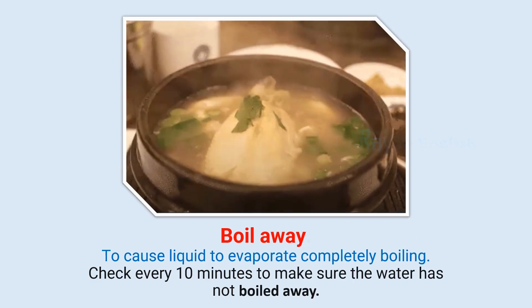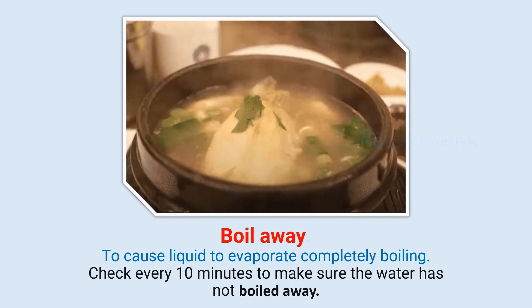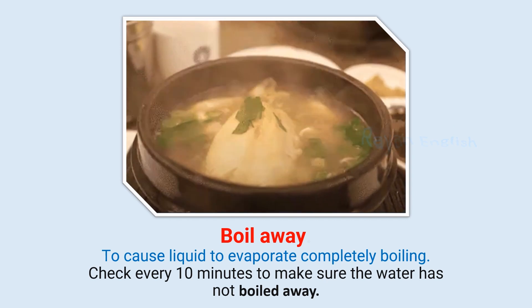Boil away: To cause liquid to evaporate completely by boiling. Check every 10 minutes to make sure the water has not boiled away.